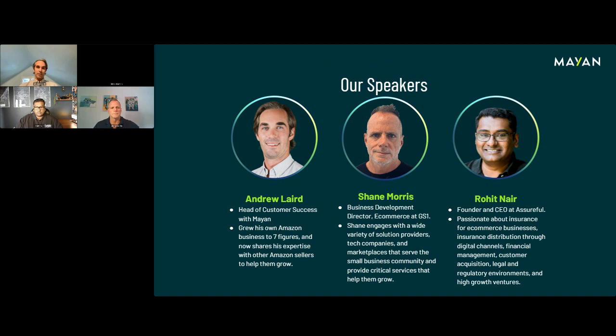One of our biggest advantages is that we have customer success managers who are either Amazon sellers or have extensive Amazon experience. We offer free advertising audits. Now I'll turn it over to Shane and Rohit to give a quick introduction on their company and themselves. Shane: My name is Shane Morris, and I work for GS1 US, a global supply chain standards organization. I'm a business development director with 30 years of experience in the retail industry, starting pre-internet.